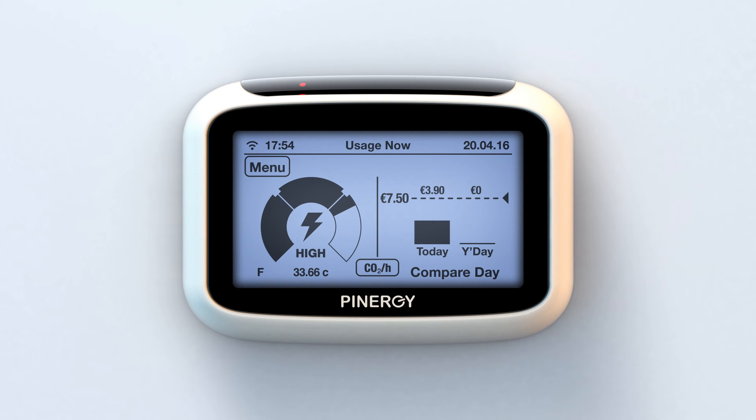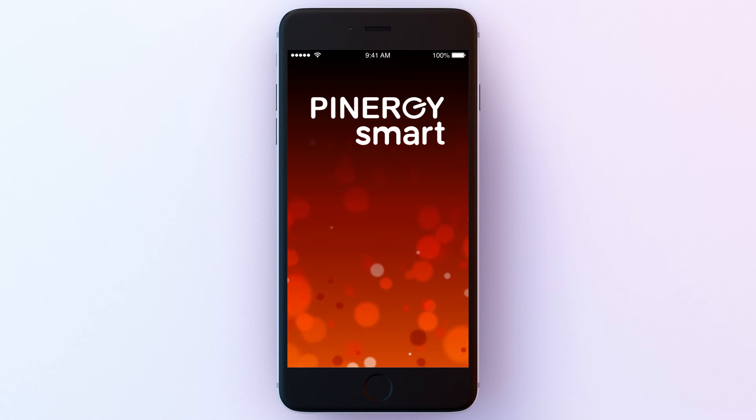Once you understand where you can save energy, you can start saving money too. The Pinergy Smart App — helping you save energy and money every day. Watch our Pinergy in-home display video for full details of how it can help you manage your electricity.